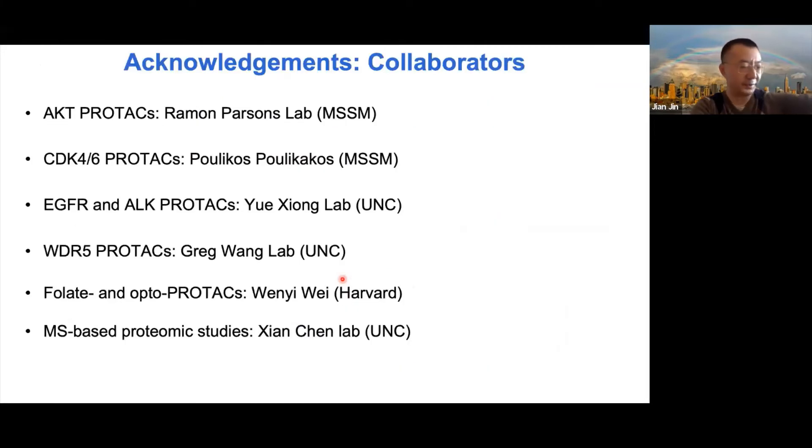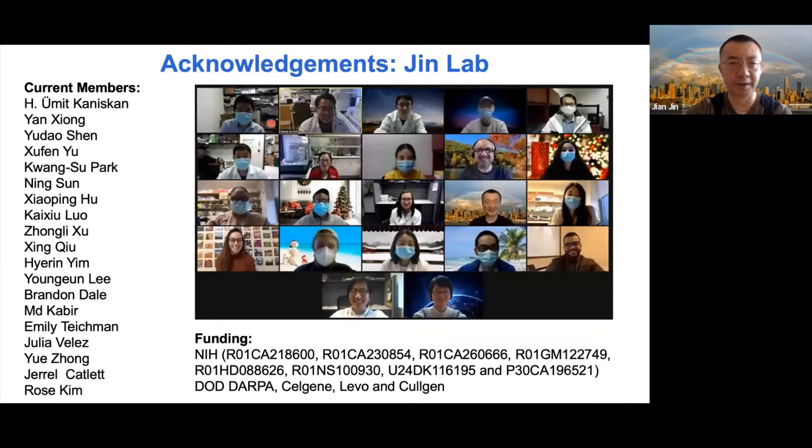Let me thank our collaborators: Ramon Parsons' lab for the AKT PROTAC, Polycarpou-Schwarz's lab for CDK4/6, Yue Xiong's lab at UNC for EGFR and ALK PROTACs, Greg Wang's lab at UNC for WDR5 PROTACs, and for the caged and opto-PROTAC work, Wenyi Wei's lab at Harvard. Shan Chen's lab did a lot of mass spec proteomics studies for our work. I'd also like to thank my lab members and our funding agencies for their financial support. Thank you very much.